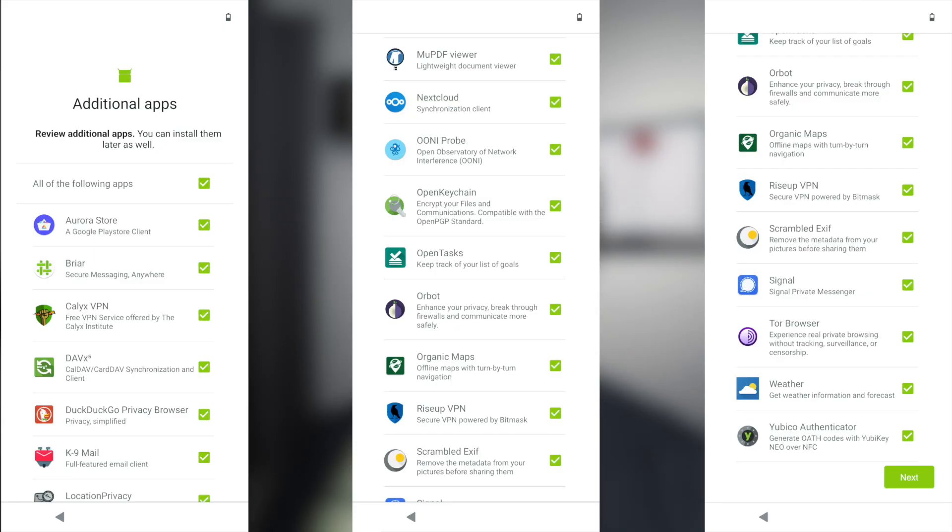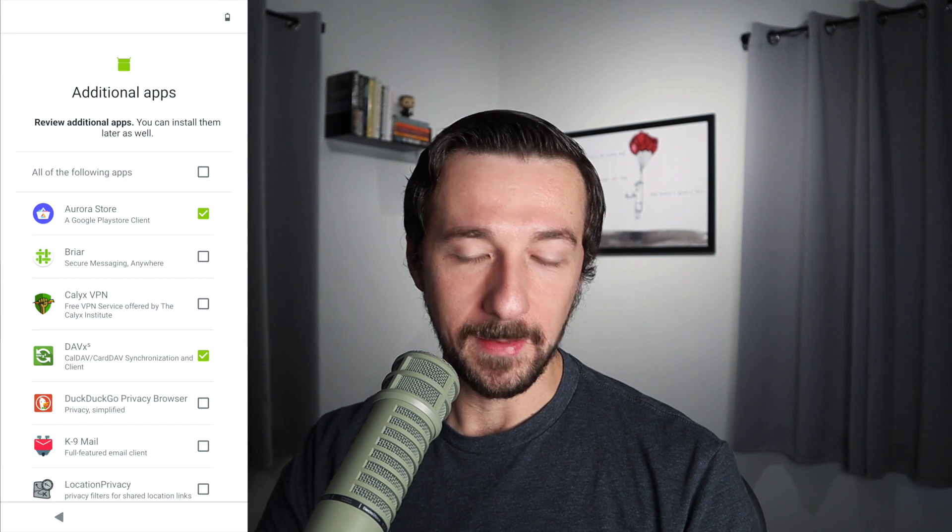Also in the initial setup there's a screen that lets you install additional apps — something that makes CalyxOS very user-friendly, since these privacy-respecting apps can all come bundled. Personally I only install the Aurora Store and DAVx5, but there are other great apps on the list. Another ROM like GrapheneOS doesn't have this option at all — it's just bare bones, which I actually like — but this is what makes CalyxOS a lot more approachable for other users.